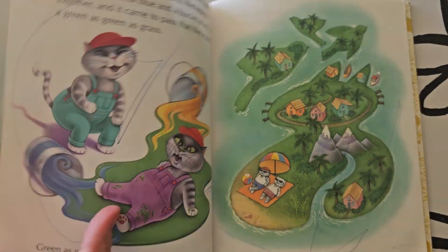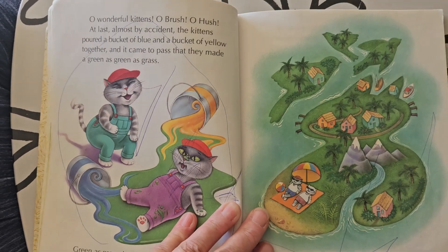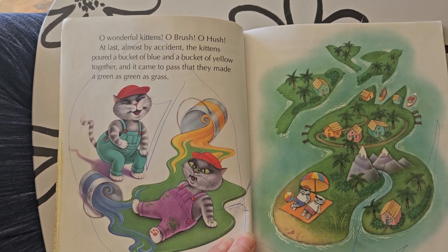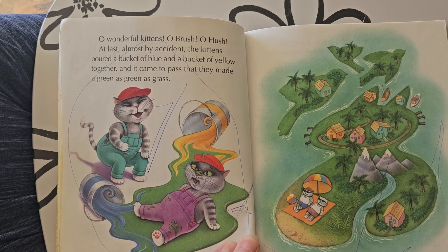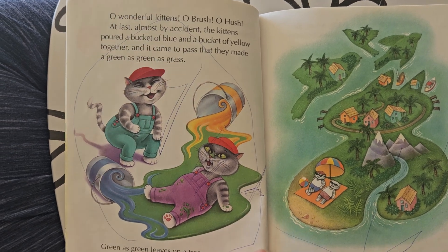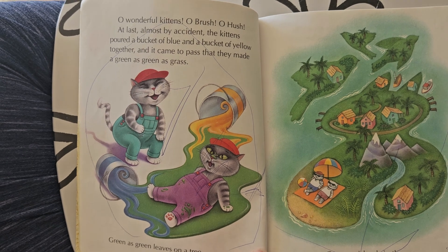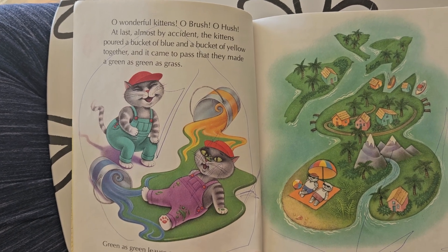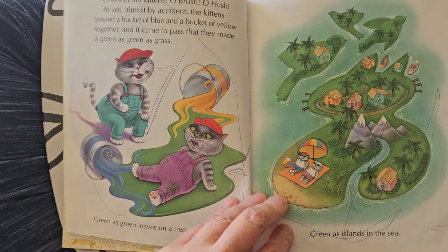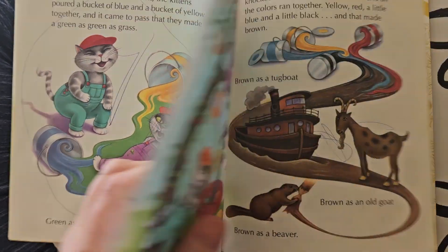And then... Oh, wonderful kittens. Oh, Brush. Oh, Hush. At last, almost by accident, the kittens poured a bucket of blue and a bucket of yellow together. And it came to pass that they made a green as green as grass. Green as leaves on a tree. Green as islands in the sea.